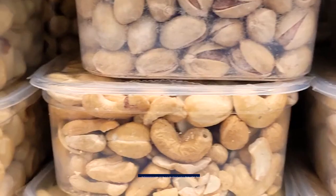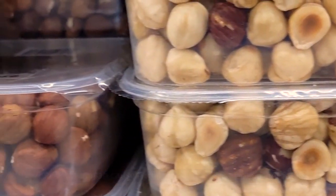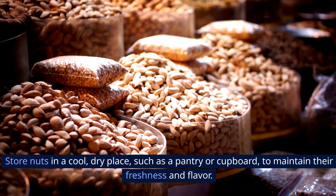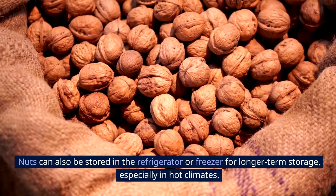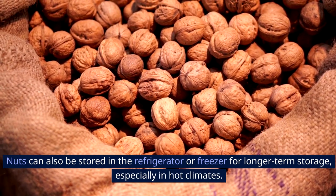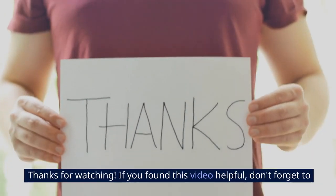21. Nuts. Refrigeration can cause nuts to absorb odors from other foods. Store nuts in a cool, dry place, such as a pantry or cupboard, to maintain their freshness and flavor. Nuts can also be stored in the refrigerator or freezer for longer-term storage, especially in hot climates.